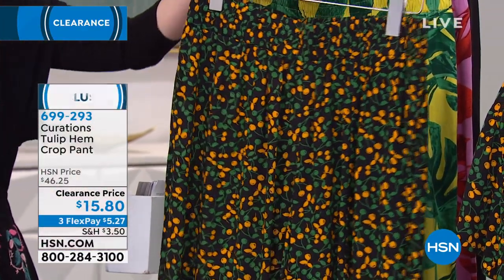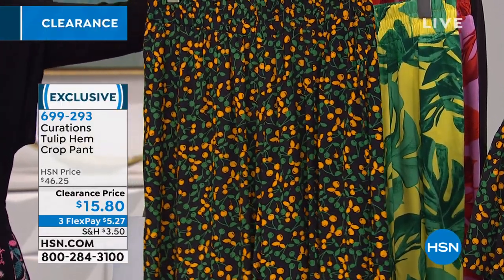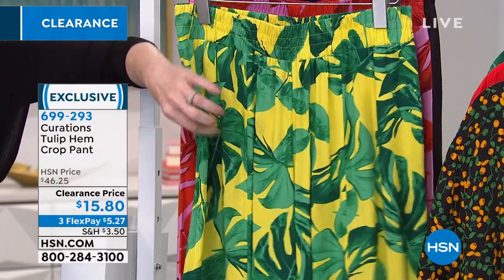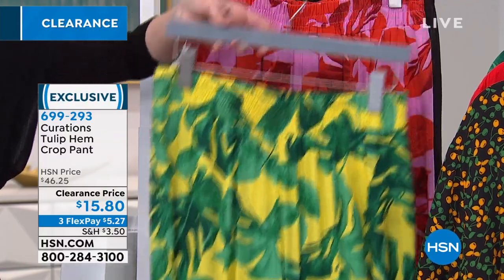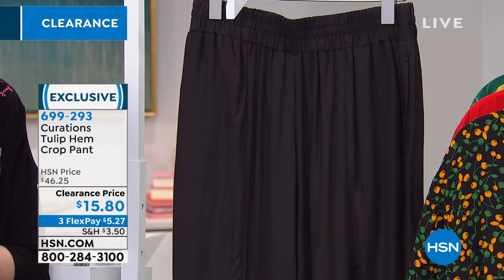There's the red, there's the black multi with those little almost lemon-colored ones that look like cherries to me with green and yellow. Then we have it in the palm — so if you missed out on the palm in the camp shirt, or maybe we ran out of your size, you could grab this and put it with just about anything. And then there's the orchid palm. Here is the black — $5 and 27 cents.